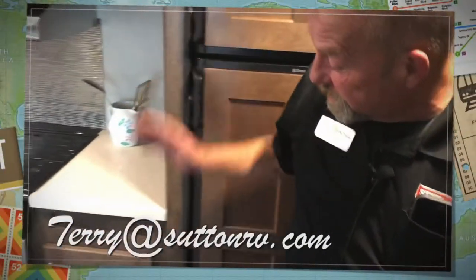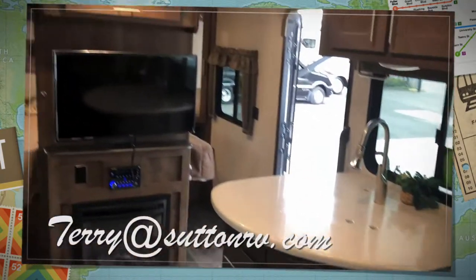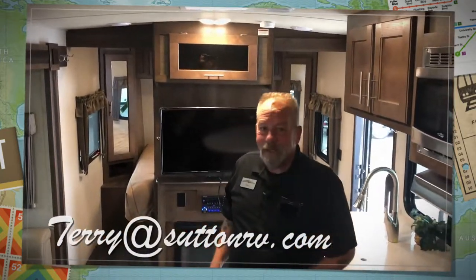If you look, there are little cubby holes, drawers, and cabinets all over the place here. Great storage, great function, great usability. Come on down and see Terry here at Sutton RV — I'd love to tell you more about this unit.